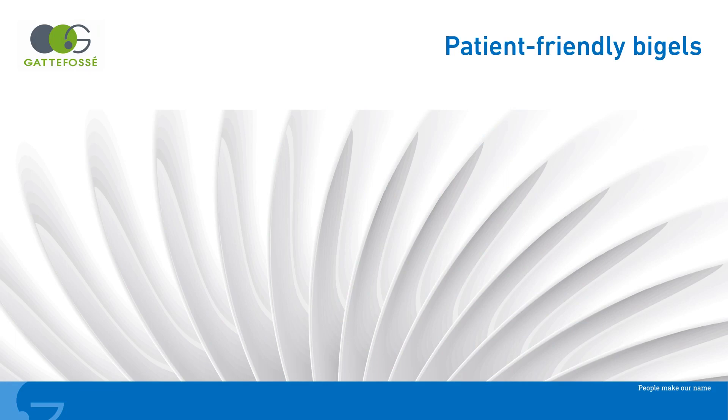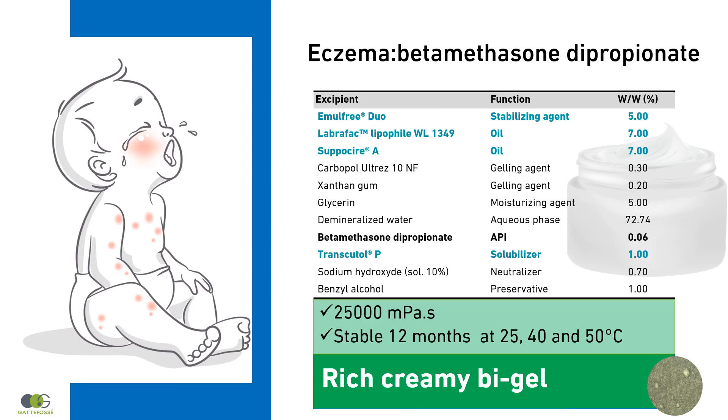In the following examples with drugs, the same Bi-Gel basis is used to illustrate how different the textures can be with slight variations in the formulation. Against eczema, a rich texture is desired. Sapisaya A contributes to a smooth and easy application on the body. Labrafac Lipiphyle WL1349 improves skin feel and enhances spreadability. Emelfree Duo enables the production of Bi-Gels providing cooling and moisturizing effects.